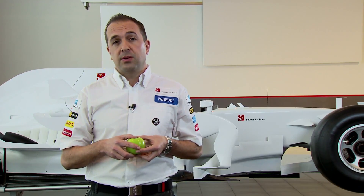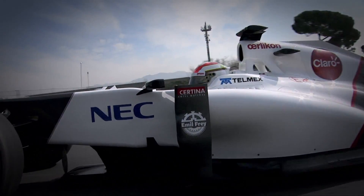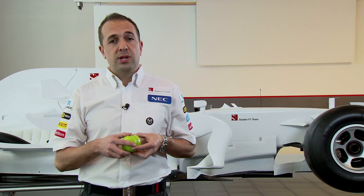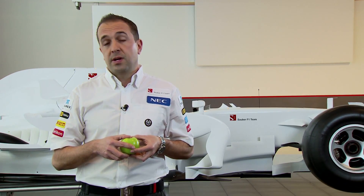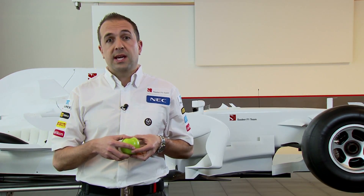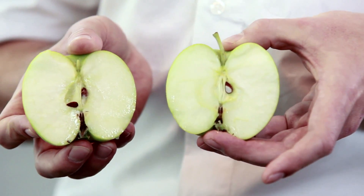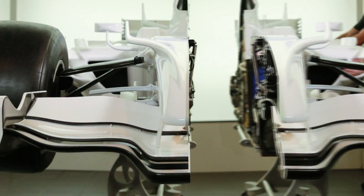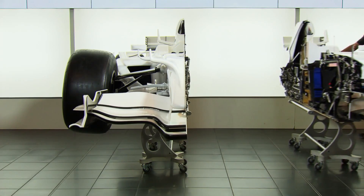As we all know, Formula 1 is the pinnacle of technology in motorsport. As you've seen on TV and in magazines, there are lots of pictures of Formula 1 cars. Wouldn't it be really cool if we took a Formula 1 car and split it open, just like an apple? Here at the Sauber F1 team, that's exactly what we've done. We've put a car straight down the centre line. It's taken us two years, but here it is.